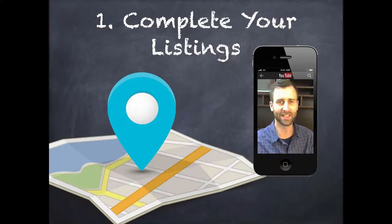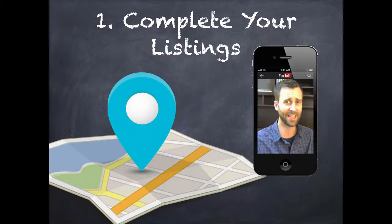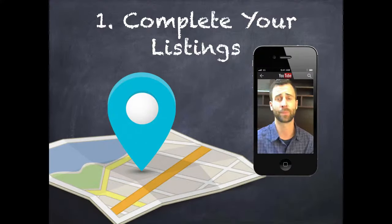Complete your listings. You need to make sure that you are represented accurately online in all the different listings representing your business — like Yext and Google Plus and Yelp and Super Pages and all of these online directories. You need to make sure your business profile is correct — specifically your business name, address, and phone number. That is priority number one: get your profile updated correctly on all the listings.